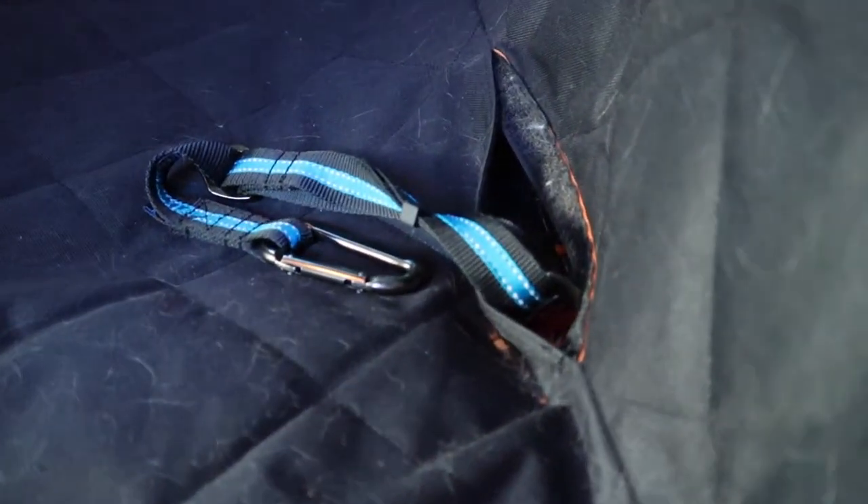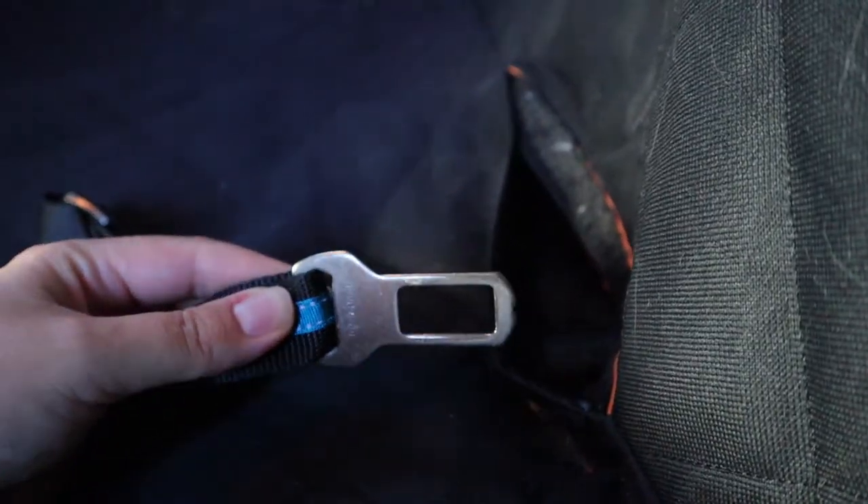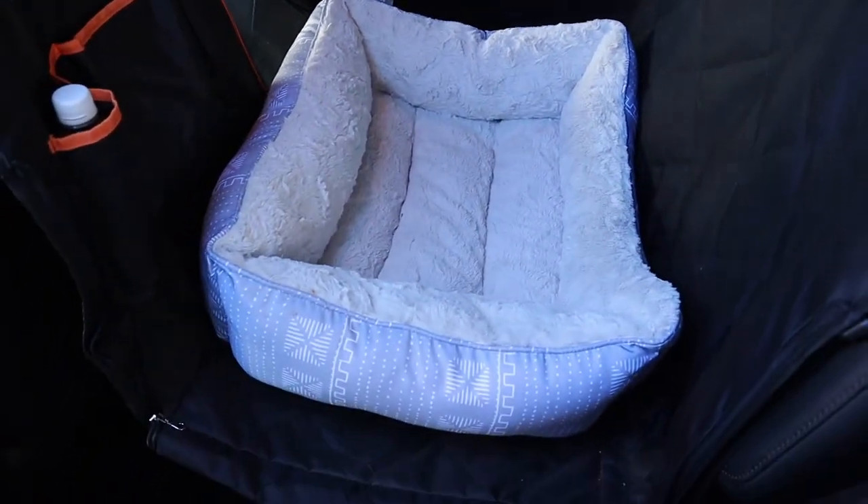I do think that a crate is your best option when traveling in the car, but he's going to be a pretty big boy and the crate that would fit him at full grown just wasn't going to fit in our car. So we've opted for the seatbelt option. He's got his seatbelt, his hammock cover, and a dog bed in the back seat as well, because he's a spoiled boy. We noticed when we were first driving with him he was sliding around a bit on the hammock, so we put the bed back there so he can have a little more grip. He really likes the bed being back there and he's traveling even better with it.